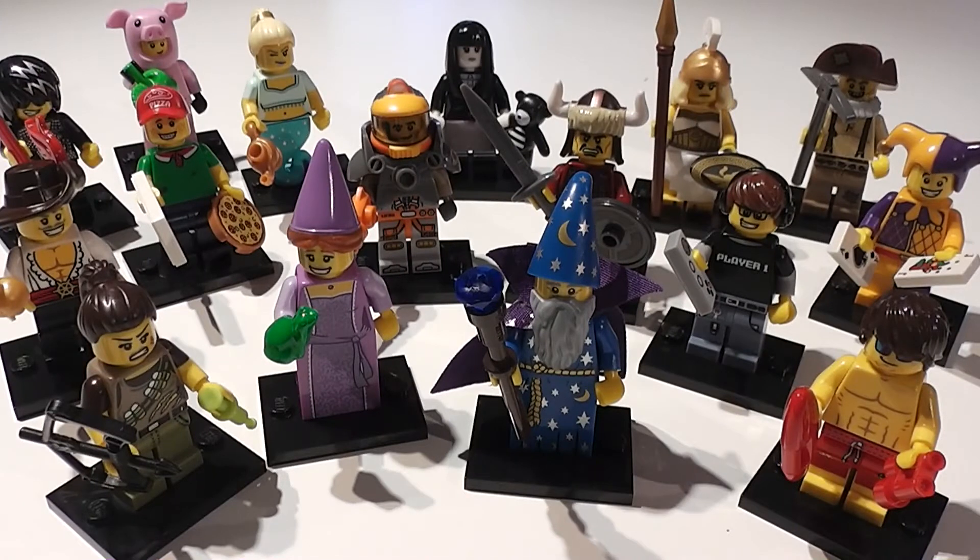So here we have the complete 16-piece set of Series 12 Lego Minifigures. Is it the best series so far? You let us know — leave your comments below and subscribe to the channel, or find us on Facebook at All The Cool Stuff. They'll be available at general retail from the 1st of October. We'll also have them in store at All The Cool Stuff in Fording Bridge, with a loyalty card where you can buy 5 minifigures and get the 6th one free, while stocks last.